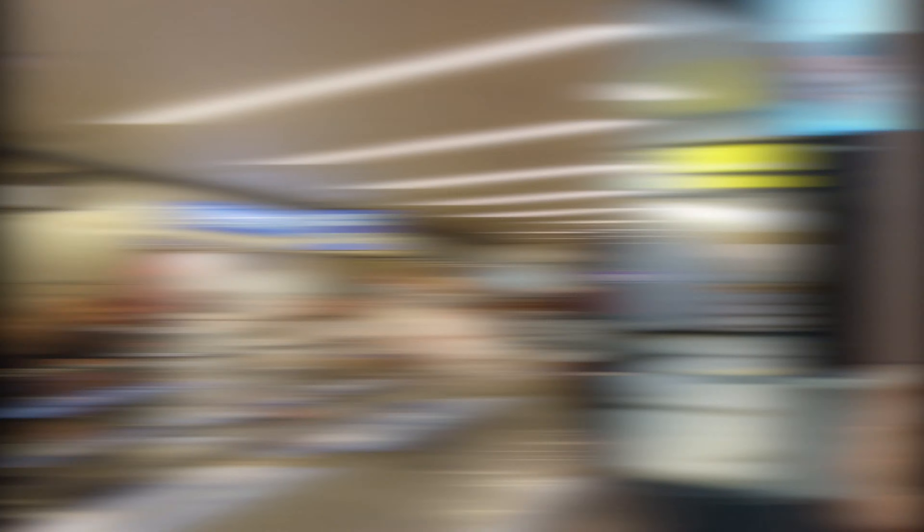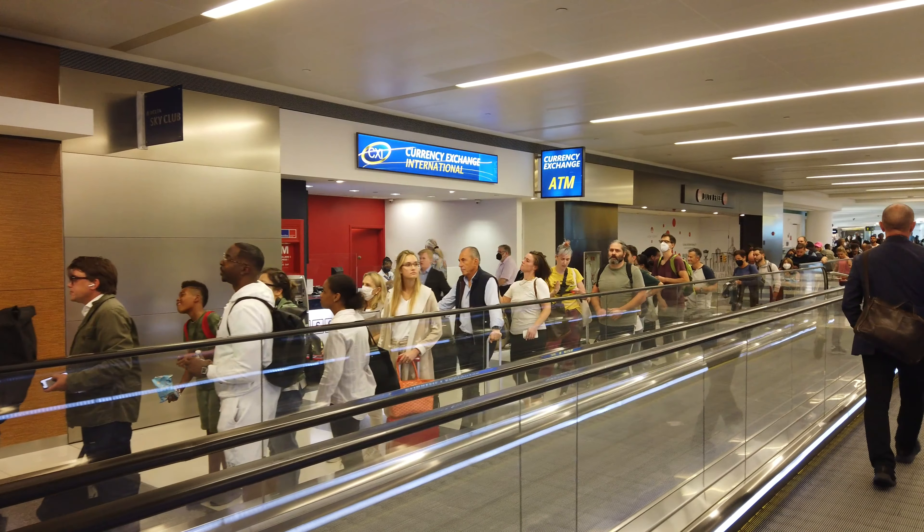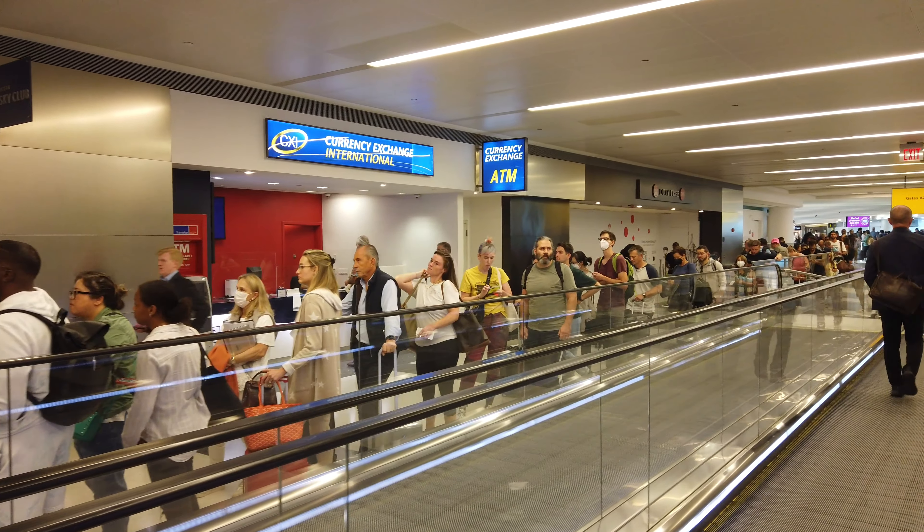So we're inside JFK T4. That was one hell of a queue to get through TSA — it took about an hour. When I got in, I walked down by the B gates where Delta flies from, and it was absolutely packed. I've never seen an airport as busy as that before. Anyway, we're in the A gates now. Our A380 is on the stand — they've towed it across. We should be boarding pretty soon, in about half an hour on our way to Frankfurt. I'm really looking forward to it.